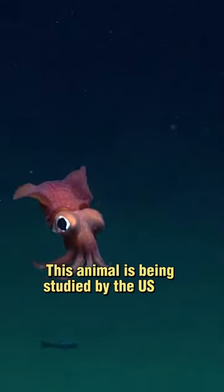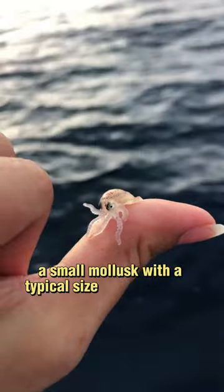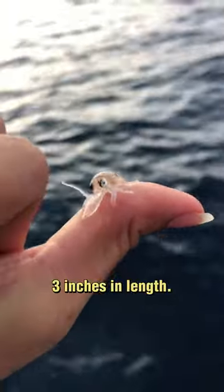This animal is being studied by the US Air Force. Meet the bobtail squid, a small mollusk with a typical size ranging from 1 to 3 inches in length.